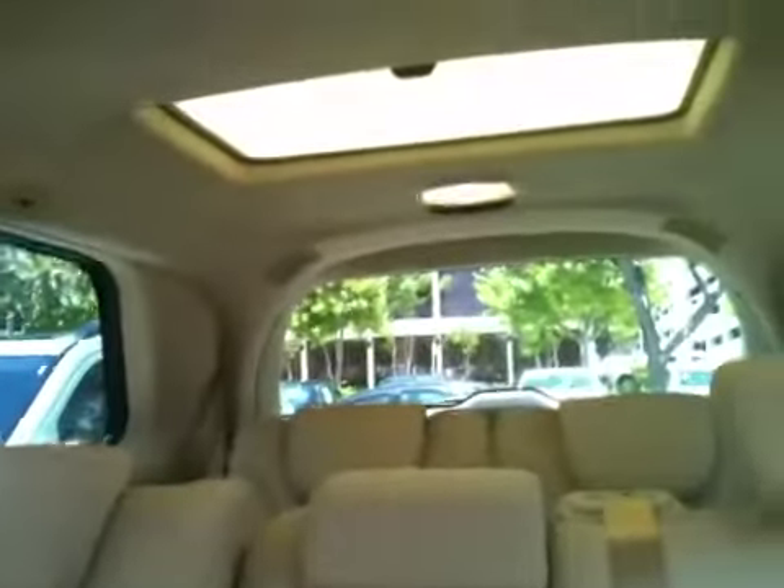Picture of the back — it's got the dual sunroofs. Again, very, very clean. It even smells new in here.